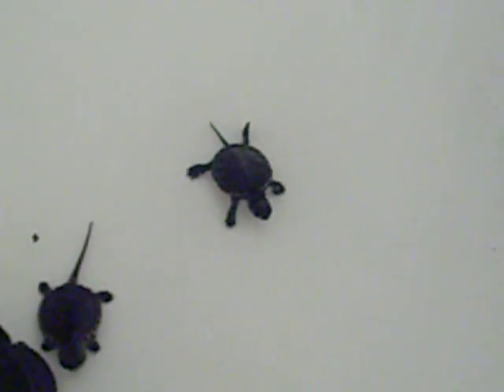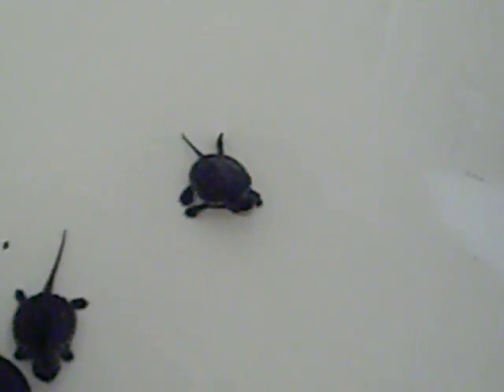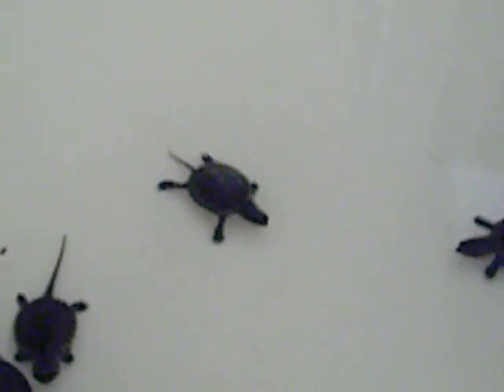Hey Dad, can I pick the little turtle up and put him in the water? Look at that box turtle there, boys. What's he doing? Did he have his mouth open? Yeah. Did he? Where? Yeah. I couldn't tell.